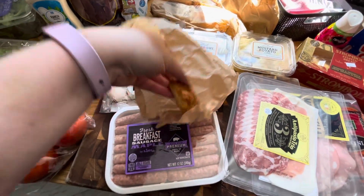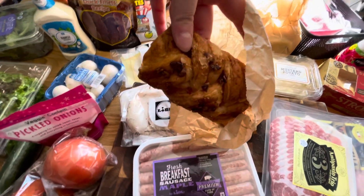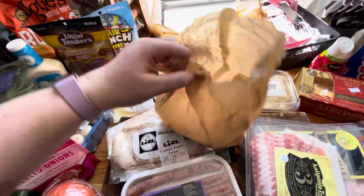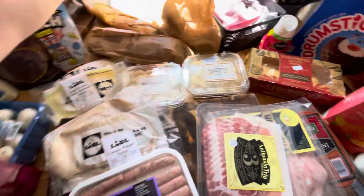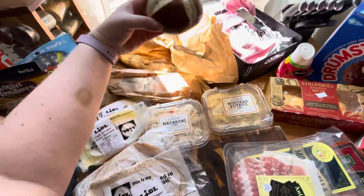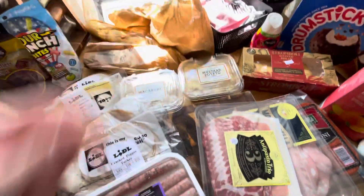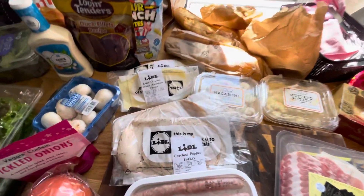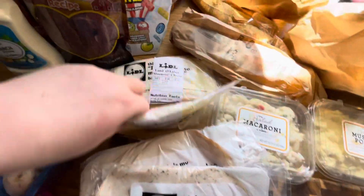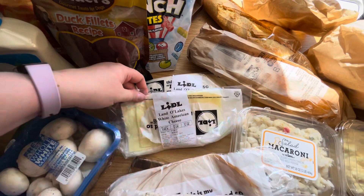They seem to have the same pastries that they have in Finland, so I think it's like a uniform bakery — everything is the same. I got these pretzel rolls. They also had pretzels and I kind of wanted them but I chose not to take too much. It was just me and this was two and a half bags.